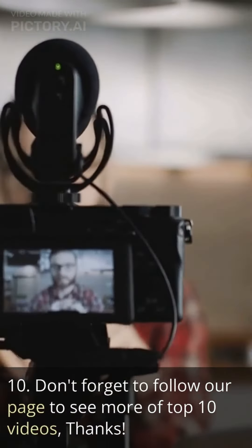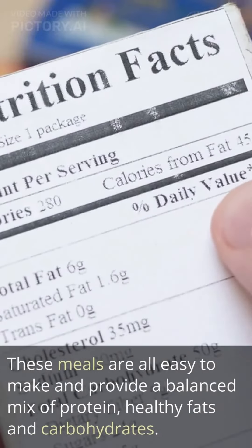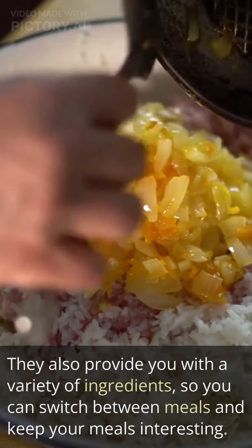These meals are all easy to make and provide a balanced mix of protein, healthy fats and carbohydrates. They also provide you with a variety of ingredients, so you can switch between meals and keep your meals interesting.